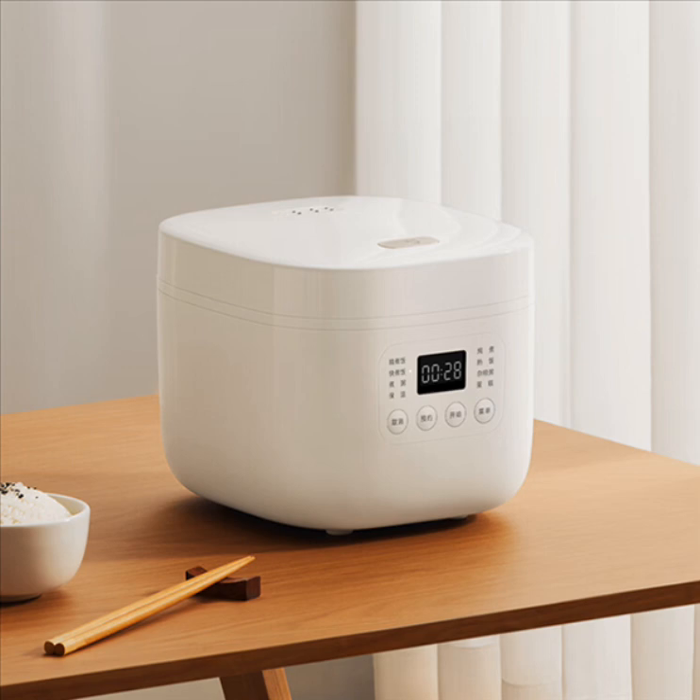The rice cooker retains the family-style appearance design of other models in the series. It has a mellow style and is easy to use in various home settings. The rice cooker can easily cook six bowls of rice at a time.